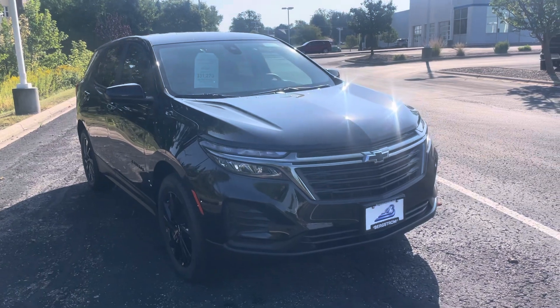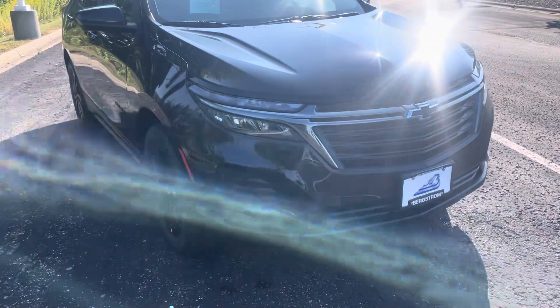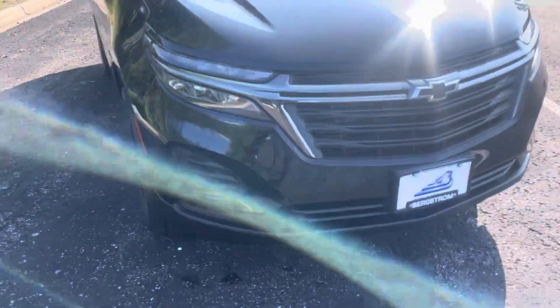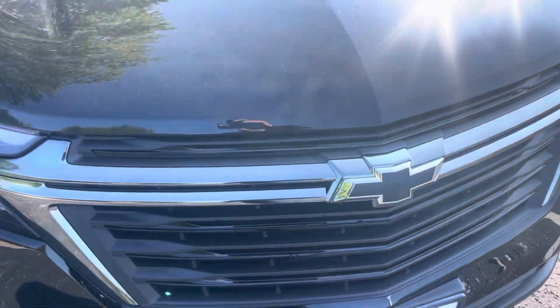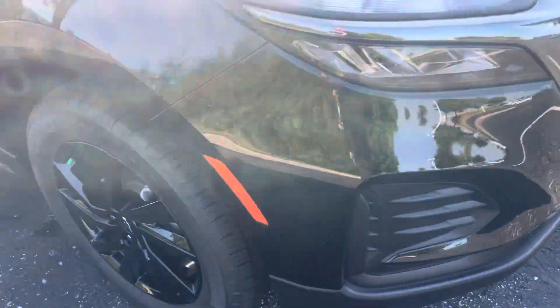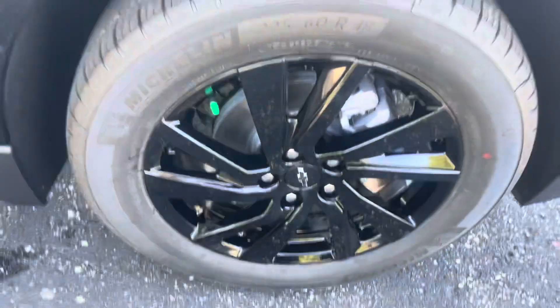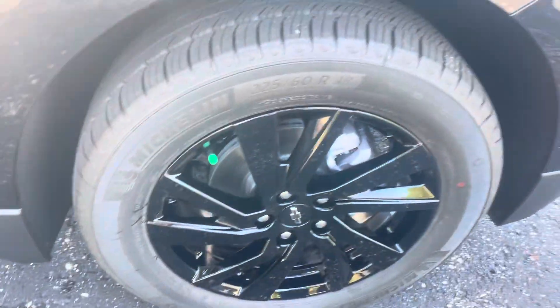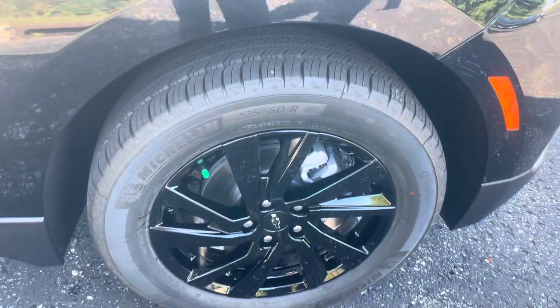This is a high-value car. You're getting the 1.5 four-cylinder turbo — the same reliable motor that is in the Chevy Malibu, a great mid-sized car. You get black bow ties to make it look sporty, LED-style headlamps, and black cast aluminum wheels so now you look like an RS.